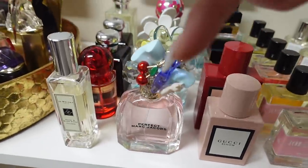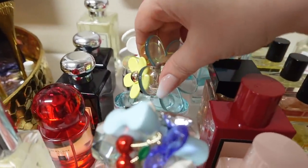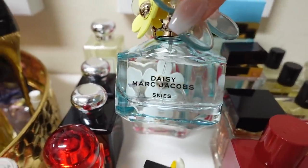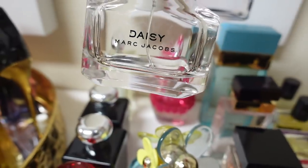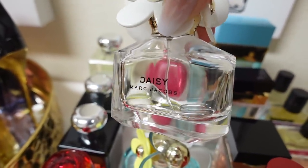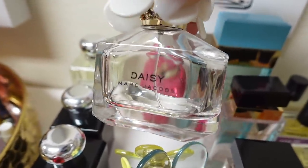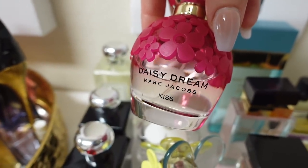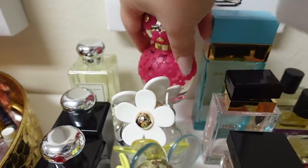Here I have my Marc Jacobs line. I have my newest edition, which is Perfect. I have Daisy Skies — this is very sweet, light, fresh. The classic Daisy — I'm almost empty on that; this was my signature scent for years. I think this is my second bottle of it. I'm going to take a break from it for now, but I know I eventually will get some more because it's just a classic. And Daisy Dreams — I don't wear this one as much; it's a little sweet for me for some reason.